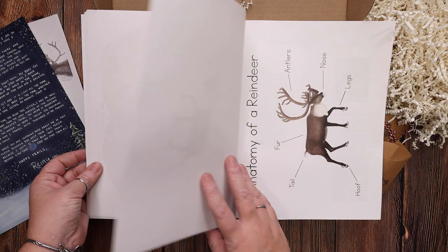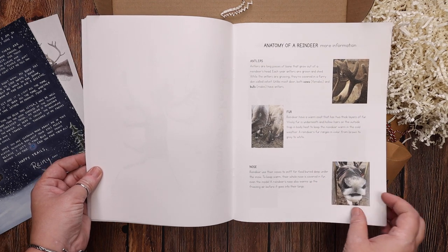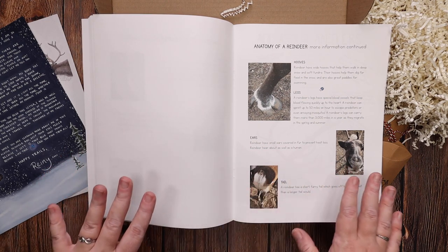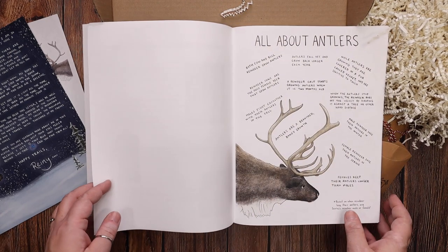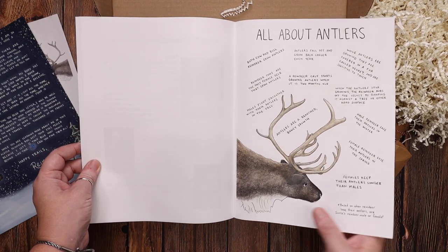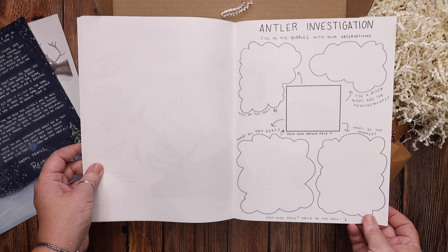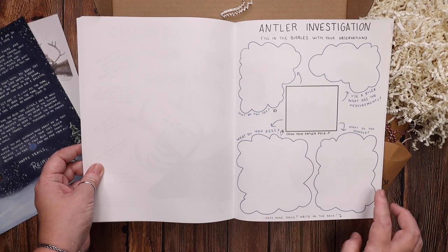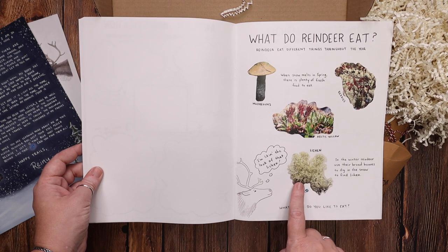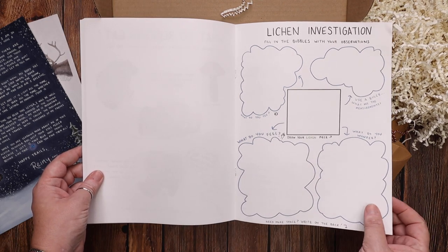Here's the anatomy of a reindeer, which talks about the different pieces of anatomy you're going to be learning about, with all of the information included — this is one of those things that's completely complete, you don't need to go get anything else. There's information about the antlers, and you have the actual antler piece to look at while reading about it. Then there's your antler investigation bubbles — what do you see, use a ruler, take measurements, draw your piece, what does it feel like, what do you wonder. Then here is what reindeer eat, which is what you have the moss sample for.